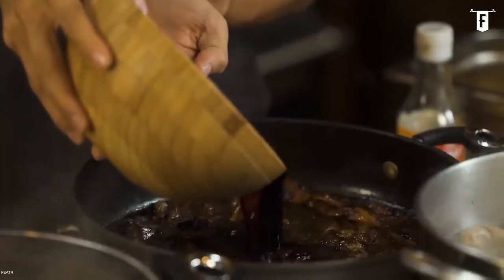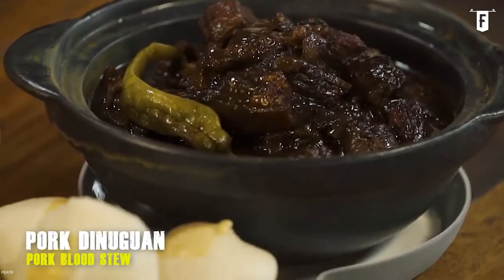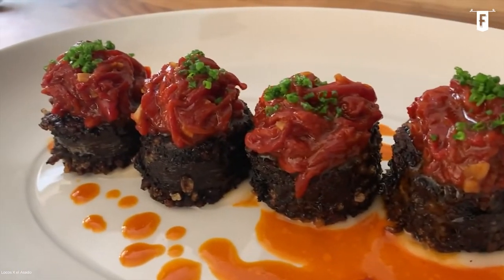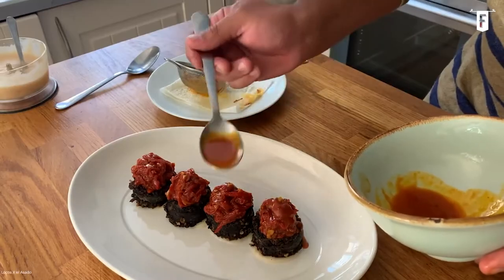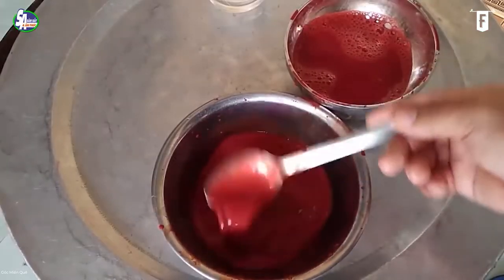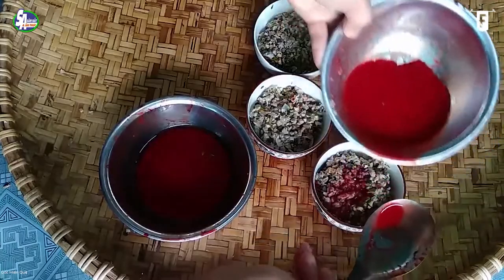Filipinos love using blood as the main highlight of their famous dinuguan, or pork blood stew. The British have their blood pudding, and the Spanish have their morcilla. But these blood-centered delicacies share one familiar trait in common — the blood was cooked. The Vietnamese, on the other hand, love using blood just the way it is.